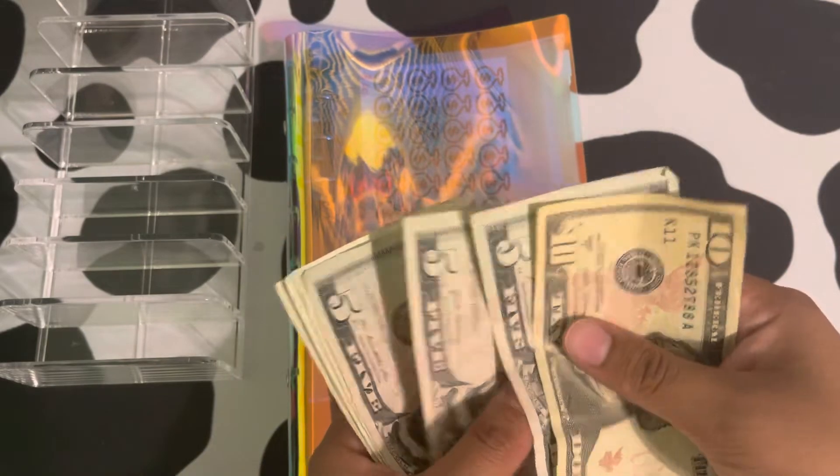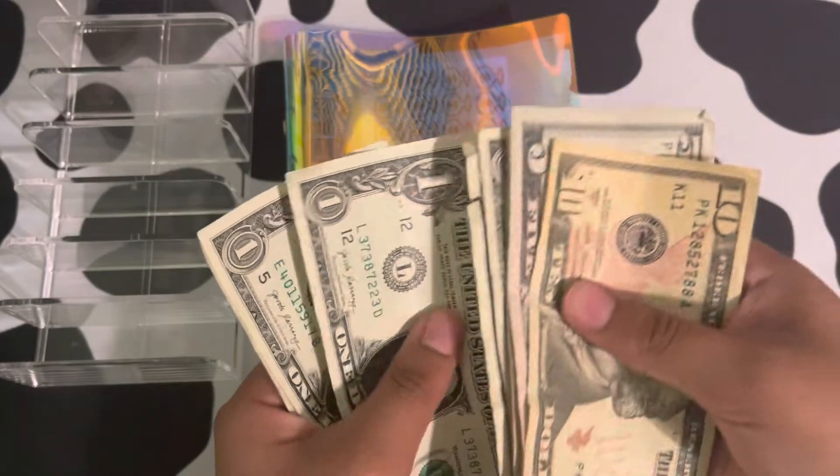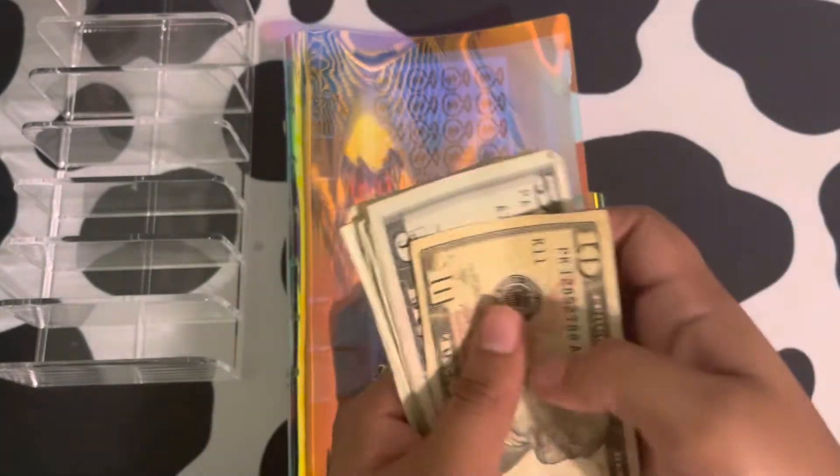So we have $10, $15, $20, $25, $26, $27, $28, $29, $30, $31, $32, $33.